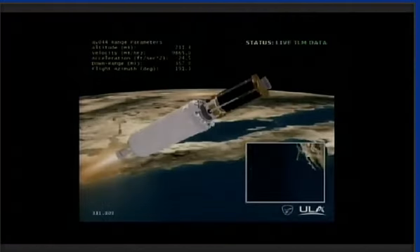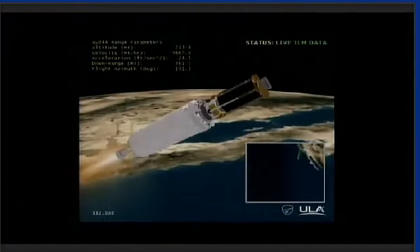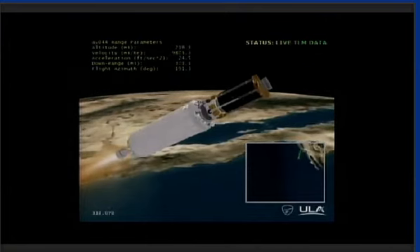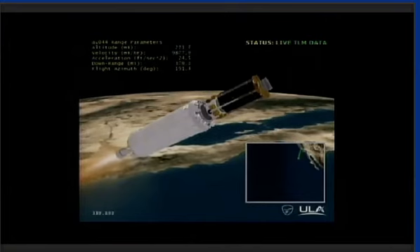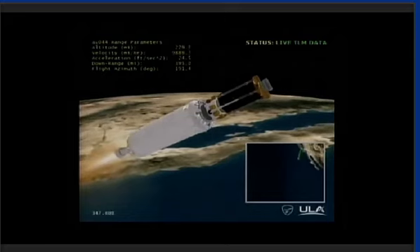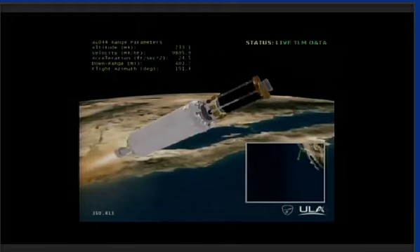Absolutely. DMSP-19 will observe Earth's land and sea areas, including soil moisture, snow cover, albedo or earth shine, ice, dust, and sea surface winds. DMSP-19 will also observe the Earth's atmosphere as well as space weather. DMSP sensors provide imagery in visible, infrared, and microwave bands to enhance information available to the warfighter. Through these satellites, military users find, track, and forecast weather systems over remote and hostile areas for deployed troops.